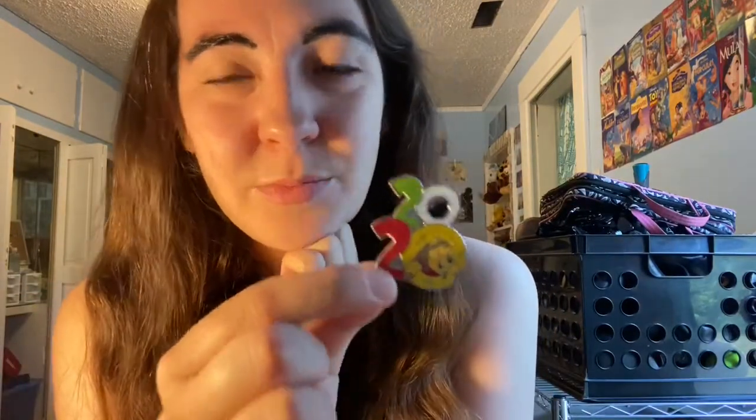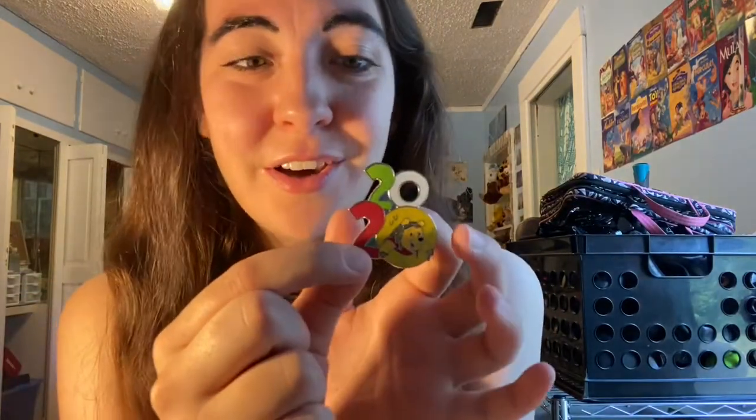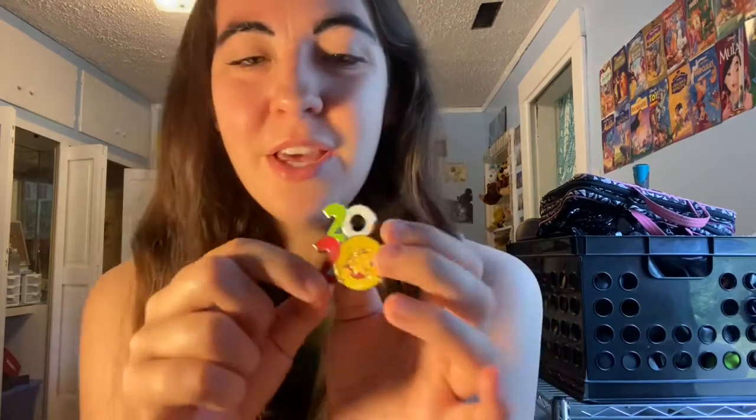Oh my gosh, I'm so excited. I really wanted this one because I just love Winnie the Pooh, and I do plan on watching The Many Adventures of Winnie the Pooh — the classic movie from the 70s. I haven't actually watched that so I plan on watching it this year. So that's why this is really one I was wanting — I could remember watching that movie for the first time in 2020. Yay, I'm so happy!